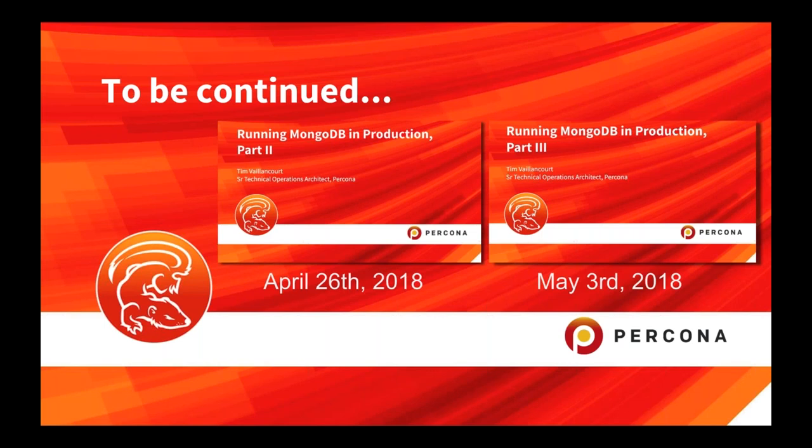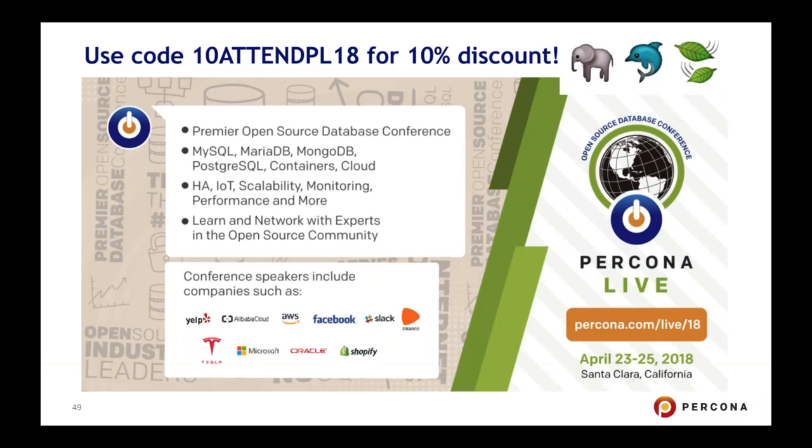This series is to be continued in two more parts. The next one is on April 26th at the same time block, and the third is May 3rd, 2018. So come back for those — there are quite a few other sections to cover. Today we covered backups, security, and monitoring.